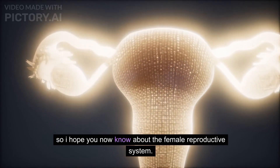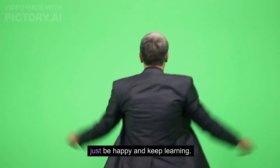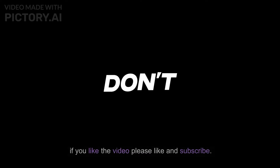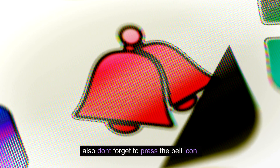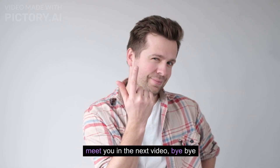I hope you now have a good understanding of the female reproductive system. Just be happy and keep learning. If you like the video, please like and subscribe, and don't forget to press the bell icon. See you in the next video, bye bye.